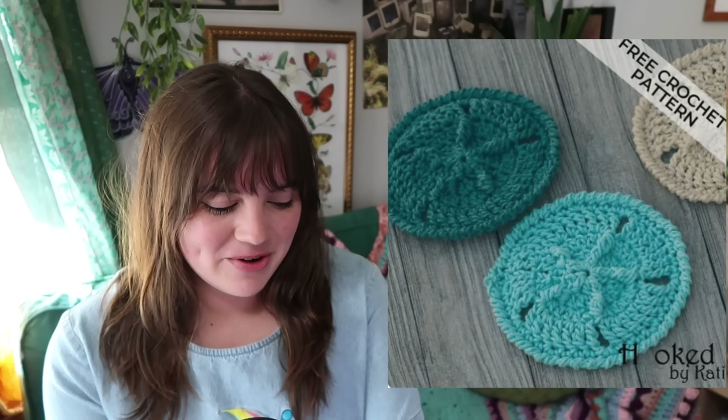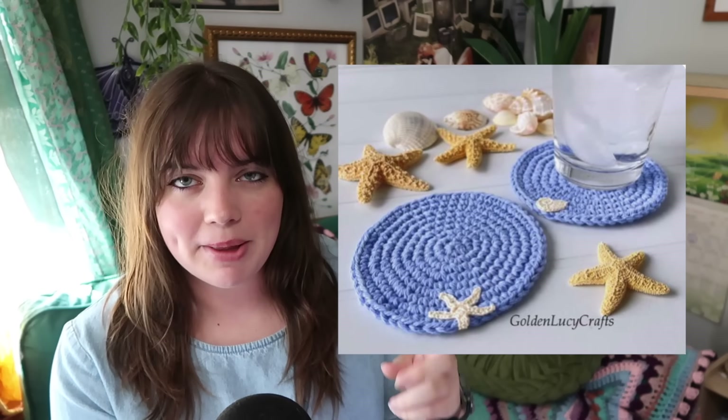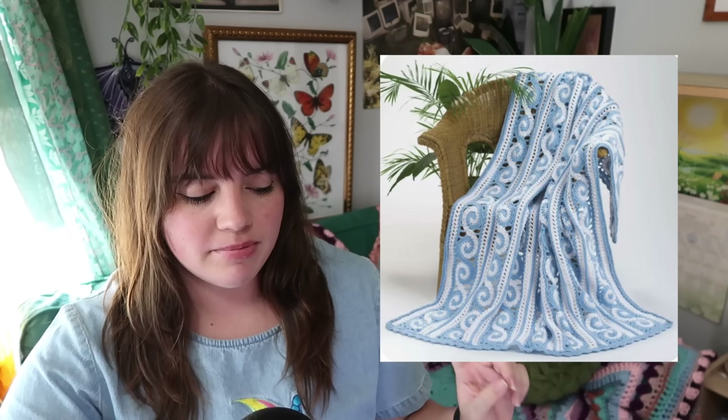If you're more of a beginner and want a very simple coaster but still with a starfish effect, you can make these coasters with little starfish and seashell embellishments — super cute. You can also make these starfish dishcloths that you can use as coasters, wall decor, or put two together, stuff them, and use them as a pillow. You can really use them for anything.